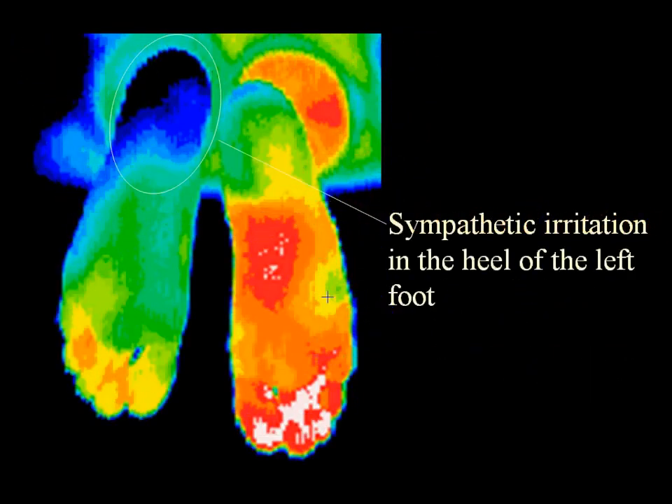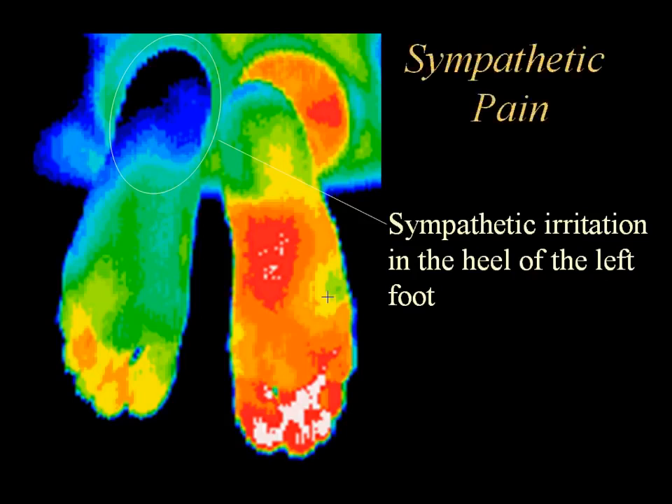Although this hypothermic pattern resembles an S1 radiculopathy, it is a sympathetic reaction to the pain caused by a bony spur on the left heel. The hyperthermia in the right plantar foot is likely a result of long-term weight transfer off the left heel.